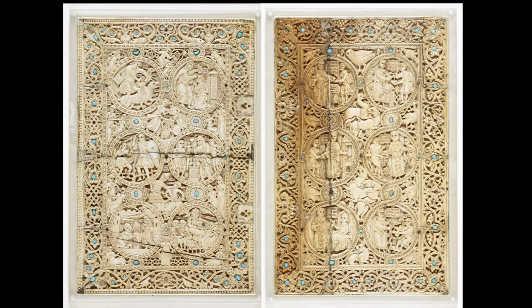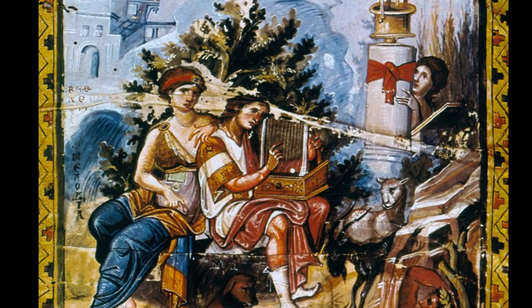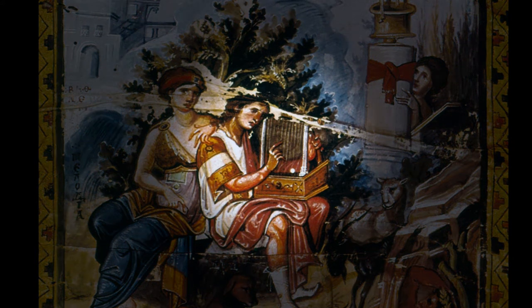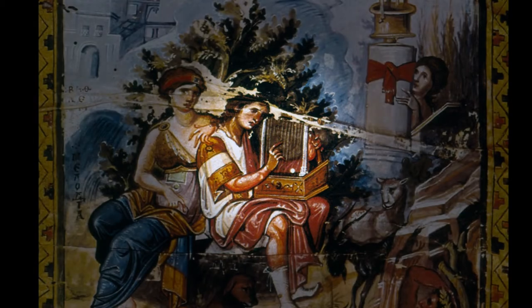The ivory follows a long tradition in the Middle Ages of connecting the current ruler with the biblical King David, as we see in the Byzantine Paris Psalter, where David is shown hard at work composing his psalms surrounded by several personifications.